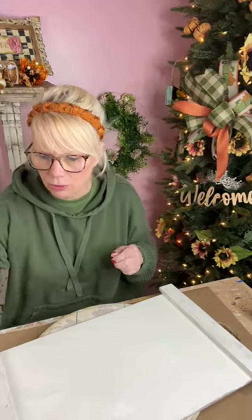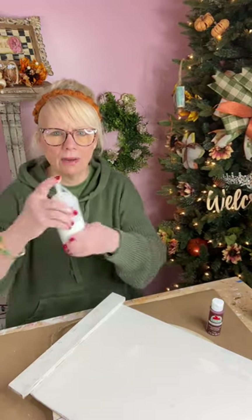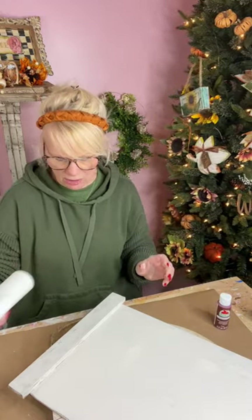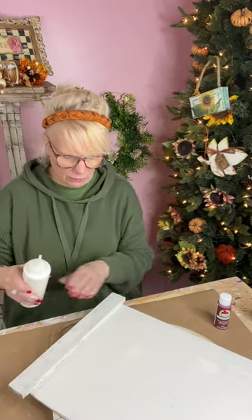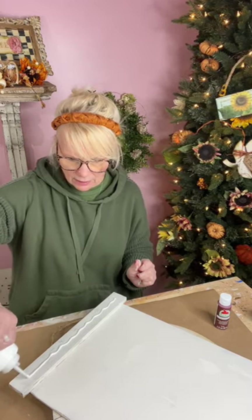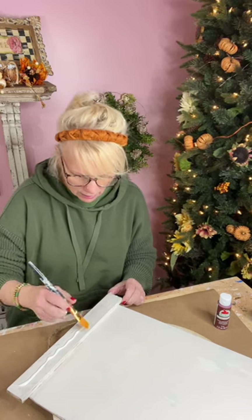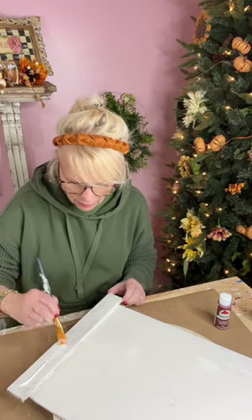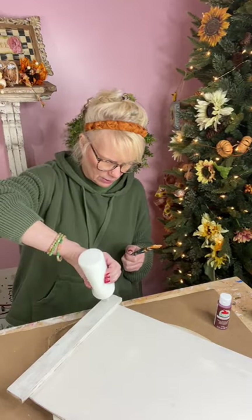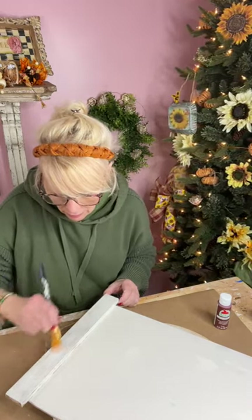Now let's get our Elmer's glue and put a coat of glue down, then put the red paint over it. I just take my Elmer's glue — I buy it by the gallon and put it in a squeeze bottle. This way it's easier to apply. Now, the more glue you put on, the thicker the crackling. The thinner you do it, the less crackling you get. So depending on how much crackle you want, depends on how much glue you put down. I want to see a lot of crackle, so I'm putting a decent coat of glue down.